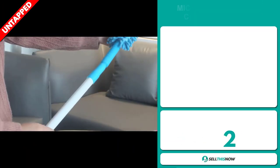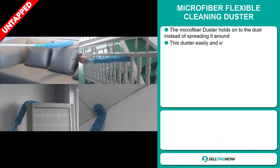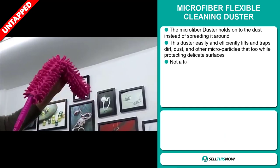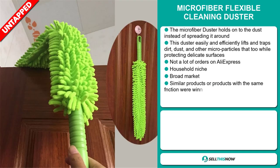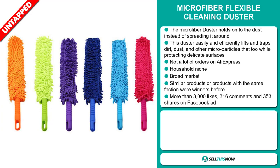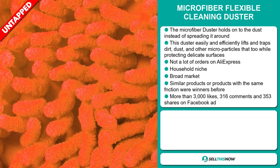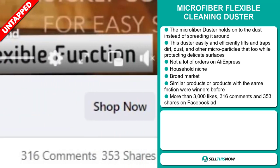Our next product is the Microfiber Flexible Cleaning Duster. This duster easily lifts and traps dirt, dust, and other microparticles while protecting delicate surfaces. We also think it has a lot of untapped potential. So far there haven't been many orders on AliExpress, so you could definitely take advantage of this. It falls under the household niche market. We also think that this item has a broad market base, and similar products with the same function were winners before on the market. And finally, the Facebook ad has more than 3,000 likes, 316 comments, and 353 shares.